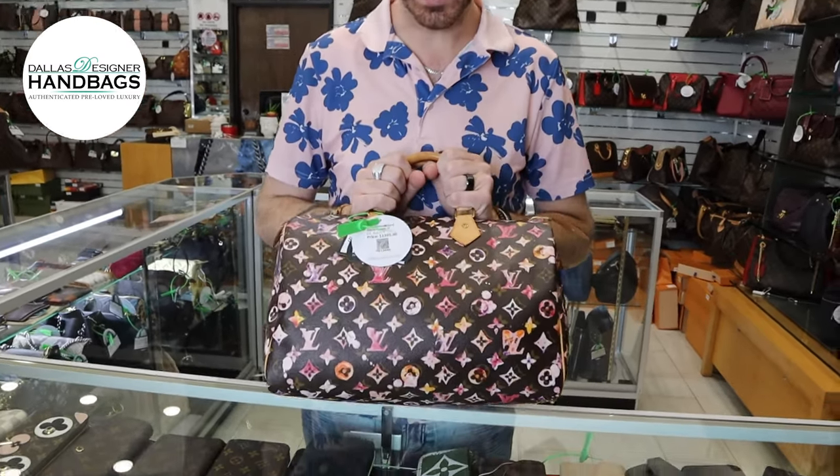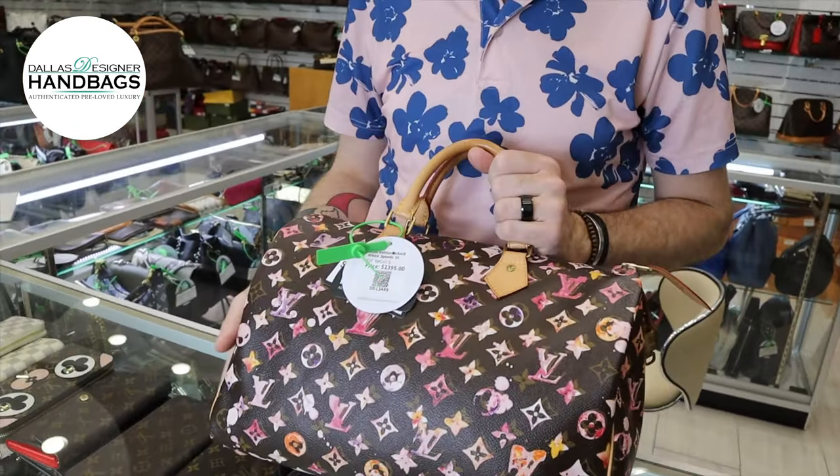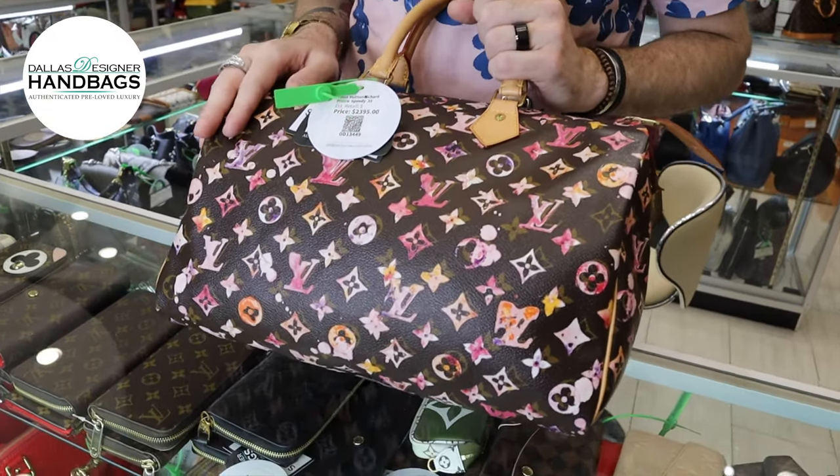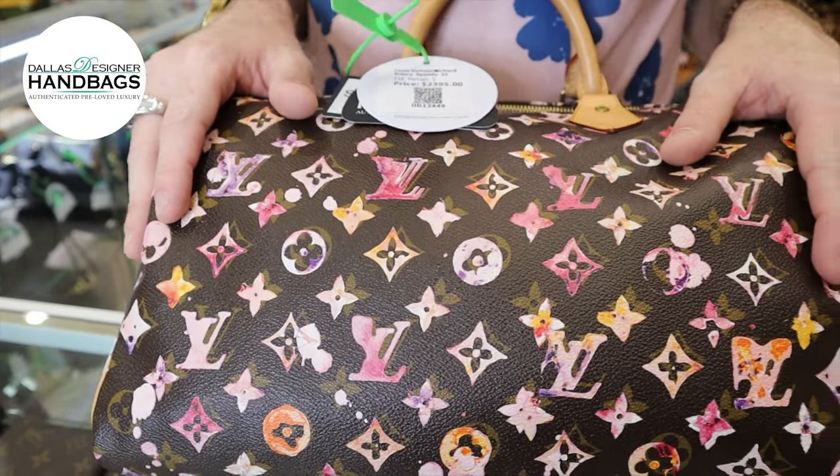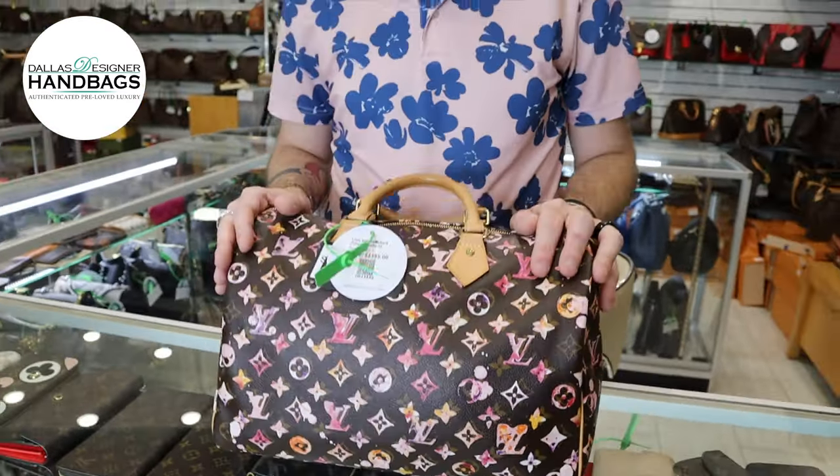Hey guys, Russell here from Dallas Designer Handbags. Today I am here with a Richard Price Speedy 35. I absolutely love the way the monogram is done on this piece. It's such a unique design on another simple classic bag, which is one of my favorite things about collecting Louis Vuitton.